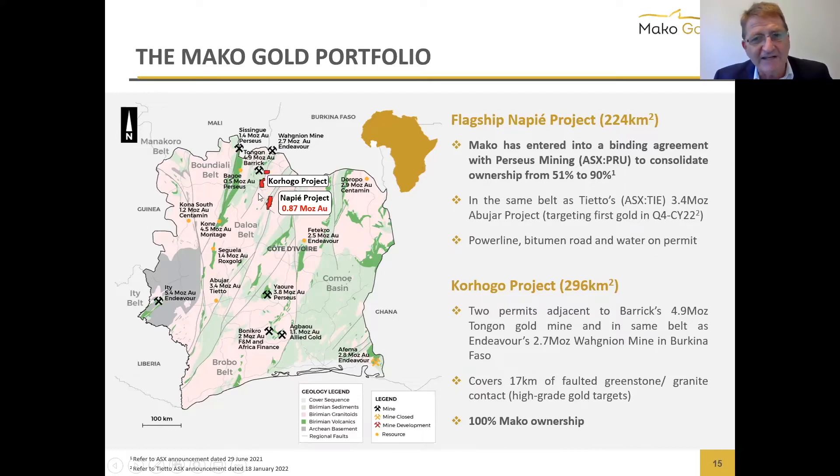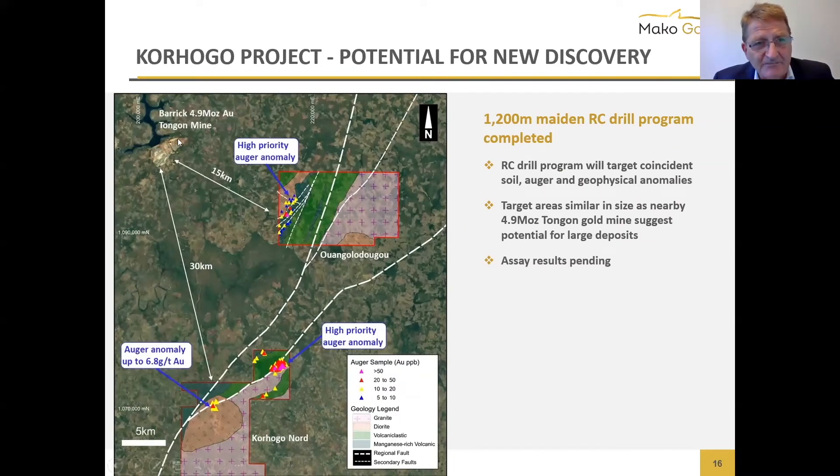Our other two permits constitute the Kohogo project. There's Barrick's 5-million-ounce mine 30 and 15 kilometers away — though that's not why we applied for the ground. We applied because of the nice greenstone-granite contact. We did some auger drilling, soil sampling, and airborne geophysics, and started a small drill program before aborting to go quickly drill the other Kohogo prospect. We've got some real good auger anomalies. Our anomalies are about the same size as that 5-million-ounce Tongan mine, and it's a very fertile greenstone belt.